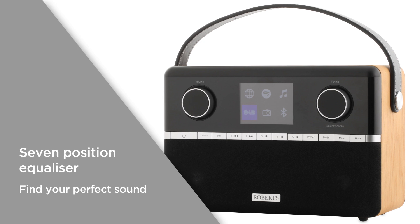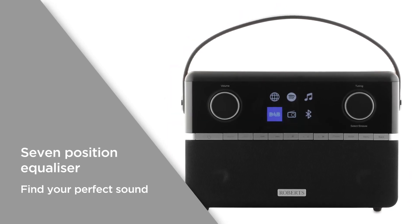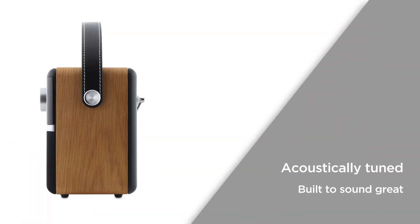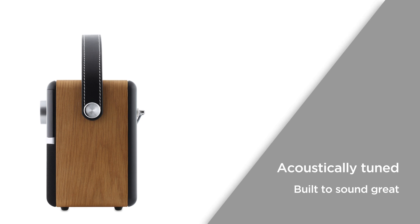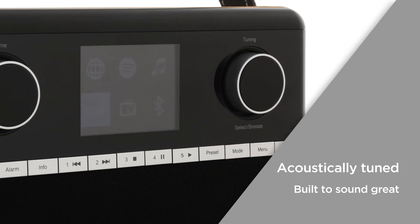With a 7 position equalizer and separate bass and treble, you can fine tune the playback settings to find your perfect sound. The acoustically tuned wooden cabinet isn't just a stylish design choice — it also ensures outstanding audio quality, so it's built to sound great while seamlessly fitting in with your decor.